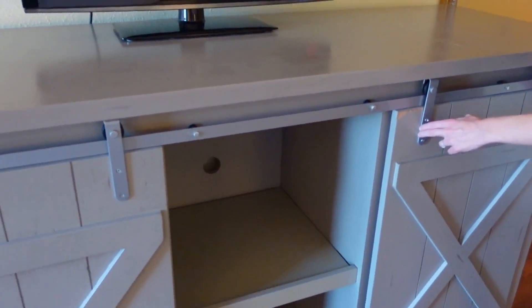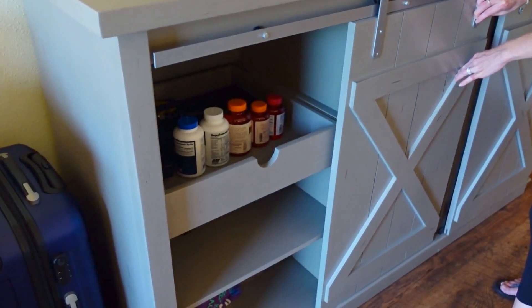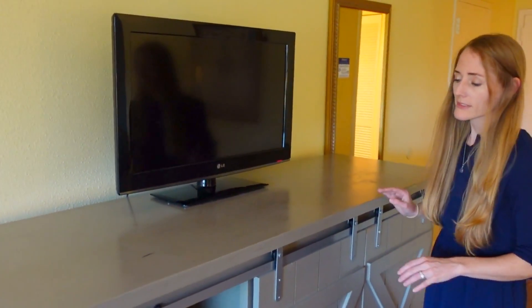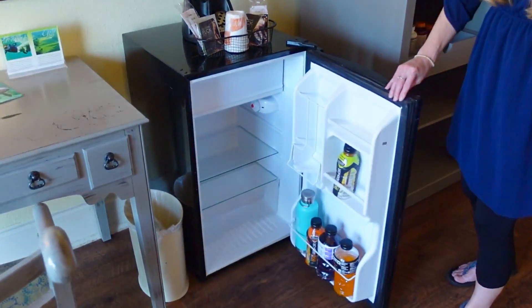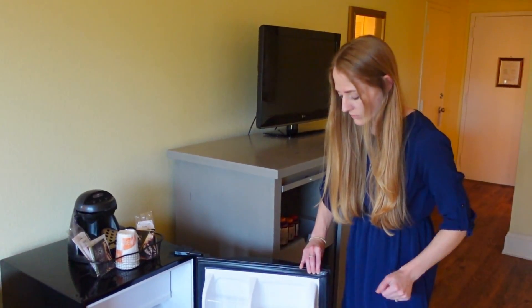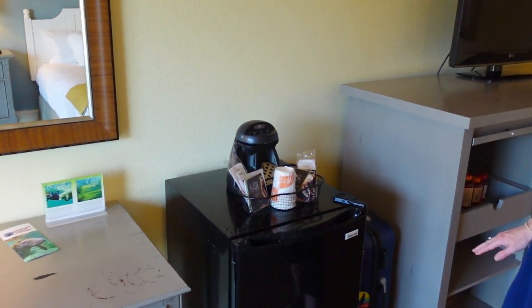The middle section offers extra storage along with the left side of the dresser as well. On top of the dresser there's plenty of room, and that's where they have the flat screen TV. To the left of the dresser is where you'll find the refrigerator — a really good-sized refrigerator; we could fit a lot of items in here. We've only needed it for drinks, but it's been nice to have. We have our coffee maker on top of the refrigerator, and they offer regular coffee and also decaf.